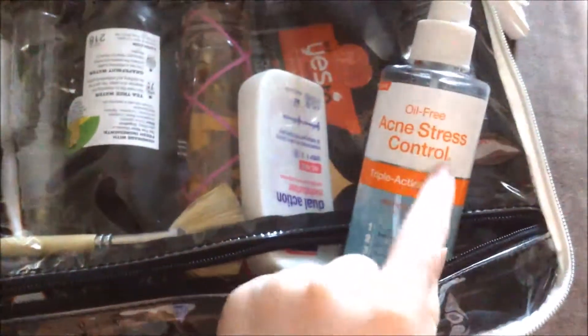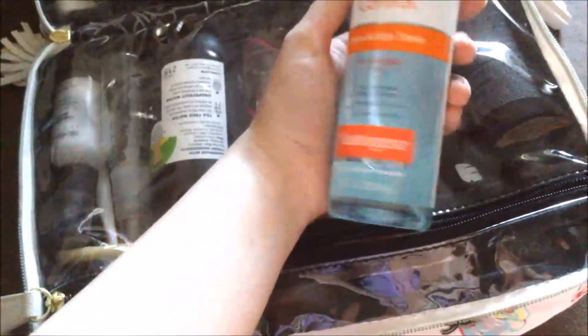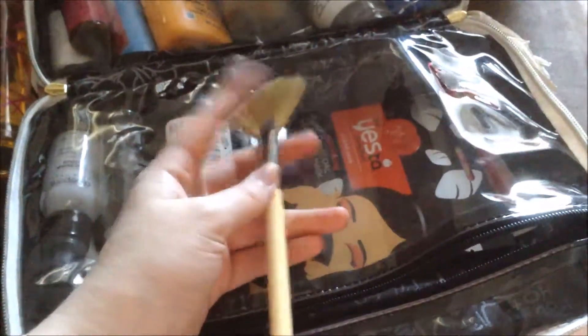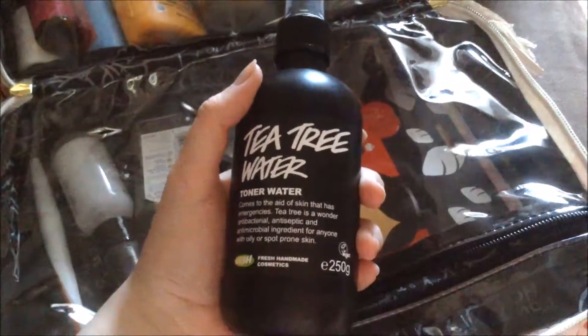Now on to this side. The first thing in here is the Oil-Free Acne Stress Control Triple Action Toner from Neutrogena. I don't actually think this is what was originally in the bottle, but the product that's in the bottle now is still from Neutrogena. Then I have my Bodyography makeup brush cleaner — I'm almost out of this. I have the Clean & Clear Dual Action Moisturizer — I'm almost out of that too. I have a perfume I'm trying to get rid of called Pink Sugar — it's very old. I have my mask brush, which I need to get a new one of.